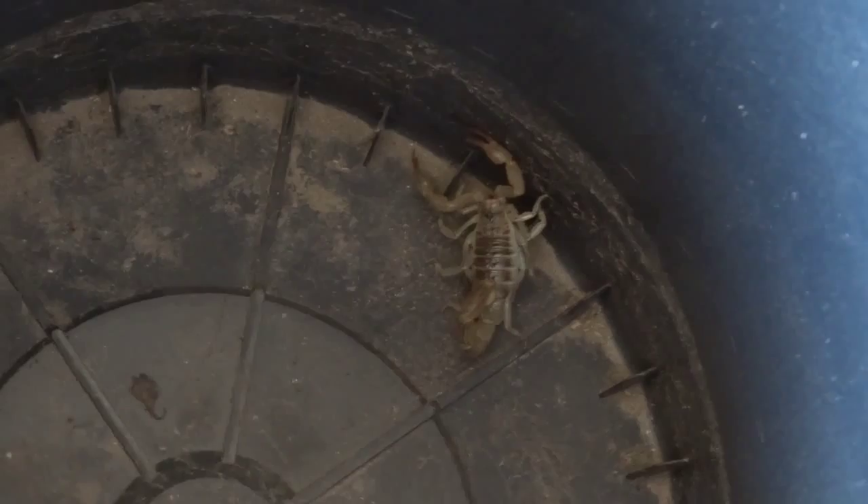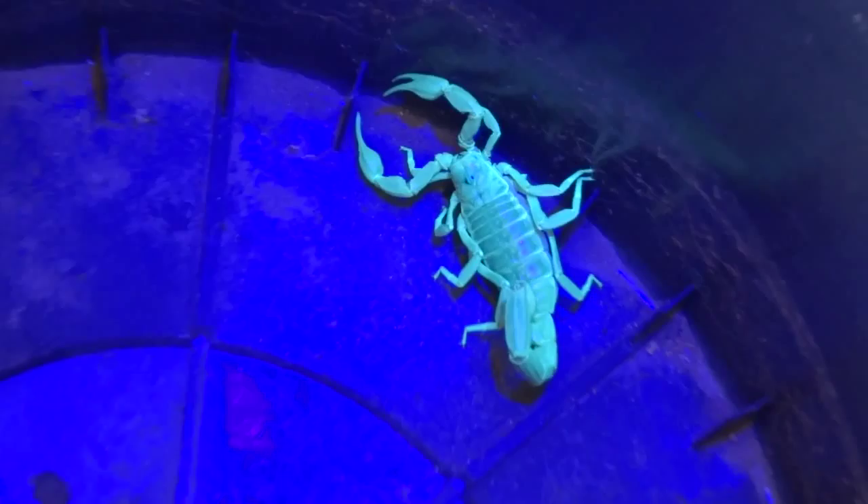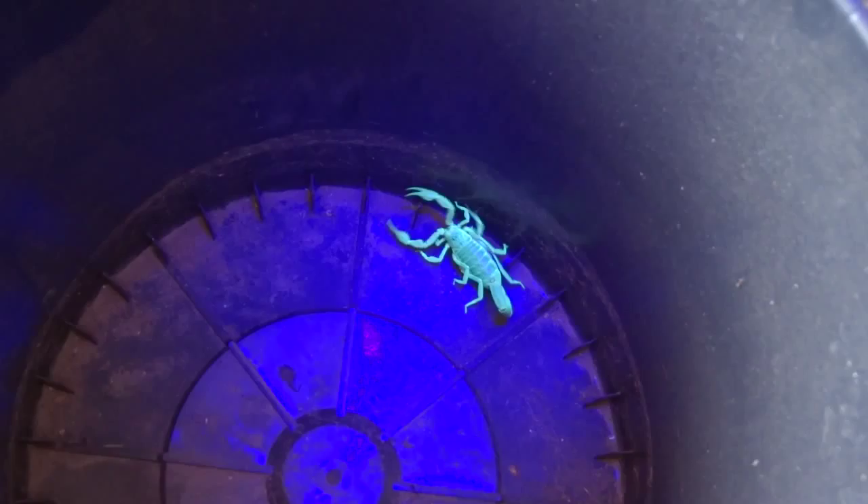People buy the black light to catch scorpions. This is what it looks like when you hit them with a black light. Is that cool? That's what a scorpion looks like under a black light at night. When the light's off, that's what they look like.